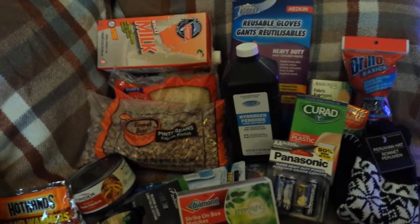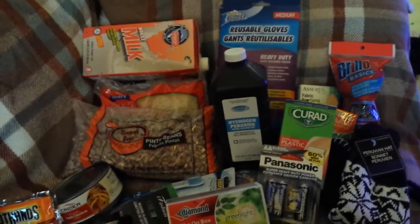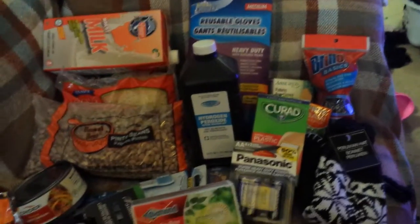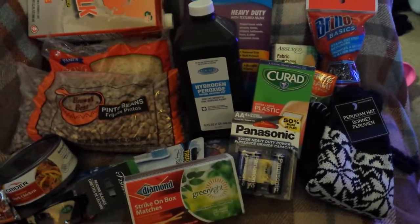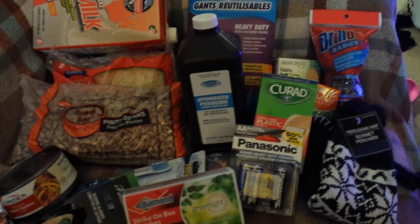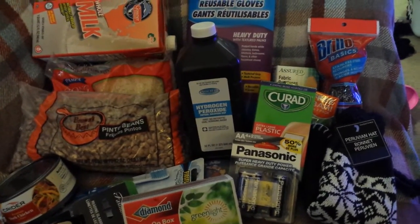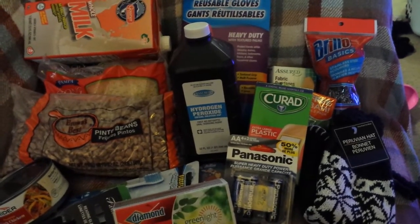Hi guys, Annette here. I have a Dollar Tree preparation items video for you. I'm going to show you all items that you can get at the Dollar Tree that you can put back and have for emergency preparedness. It's a great thing to be prepared in case of a natural disaster, any kind of emergency, and severe weather.